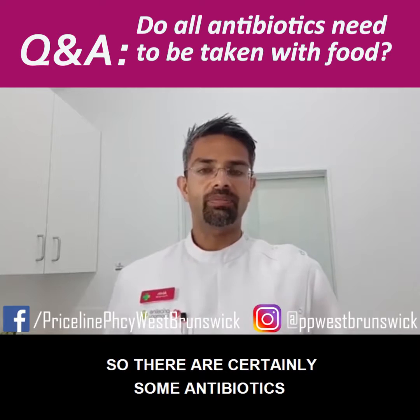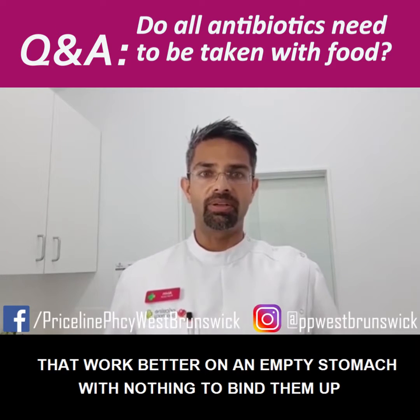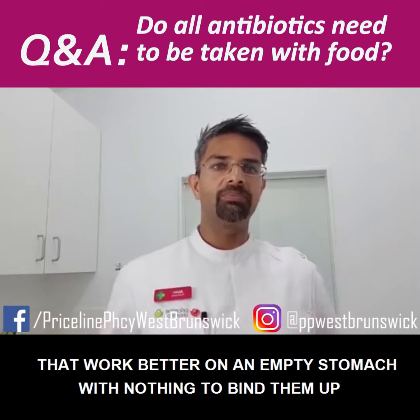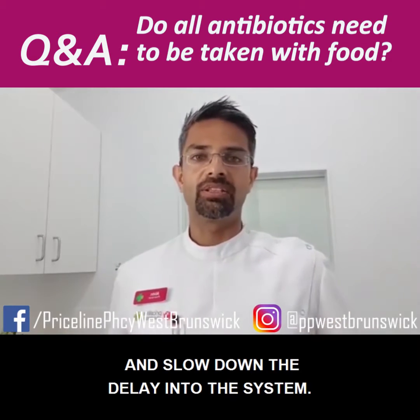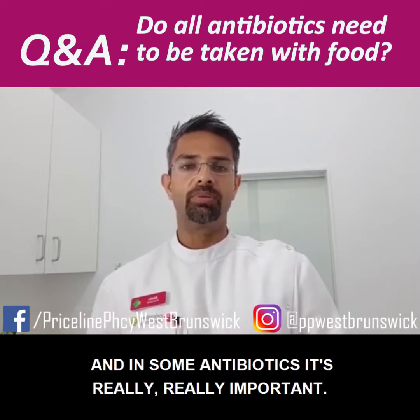There are certainly some antibiotics that work better on an empty stomach, with nothing to bind them up and slow down their delay into the system. For some antibiotics, this is really, really important.